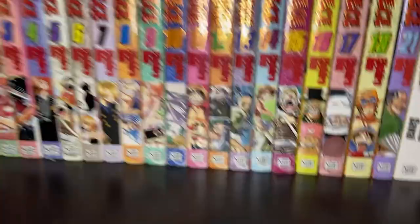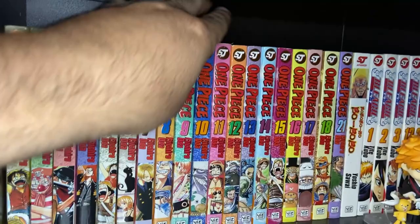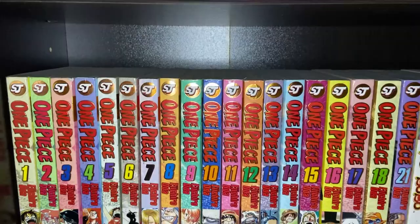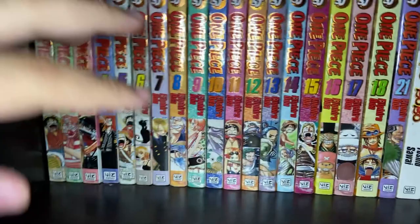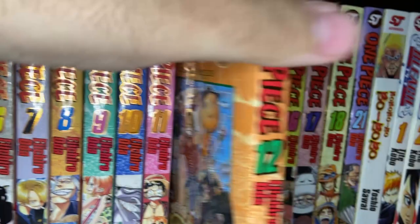Next we have Volumes 1 through 18 and Volume 21 of One Piece — this is the original gold trim print run. This is just from my collection from when I was a kid; I've always been a big One Piece fan. I plan to get the new prints via the box sets, but for now I have the gold prints. I think they only did 21 volumes in the gold prints, so I really only need 19, 20, 22, and 23 to have the complete set. What's different is that the trimming is gold, and there's no arc printed on the spines like the new prints.